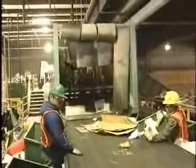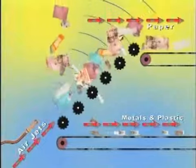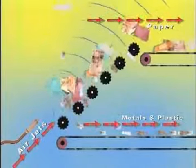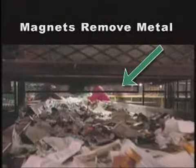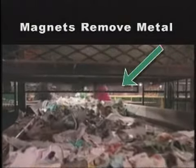Workers are waiting to pick out the few non-cardboard items that accidentally make it through. After the cardboard has been removed, the paper is separated from the metal and plastic. Notice how air jets blow the paper onto the top conveyor belt, while the metal and plastic drop down to the lower conveyor belt. The paper then passes under rotating magnets, which pick out any tin cans or other steel materials that still made it through.